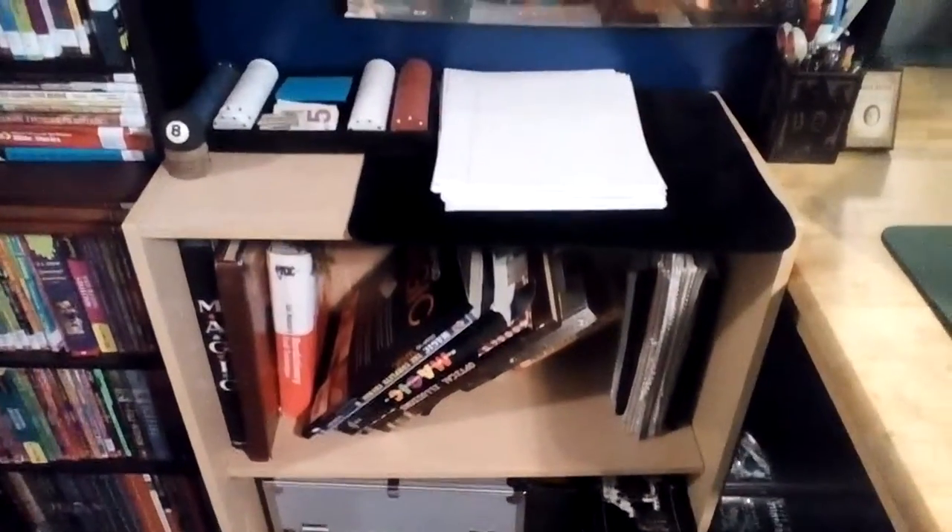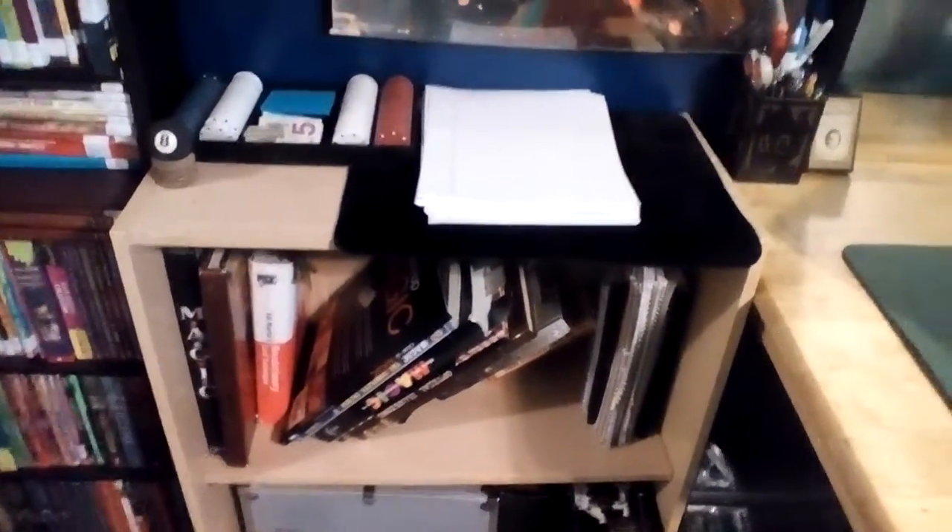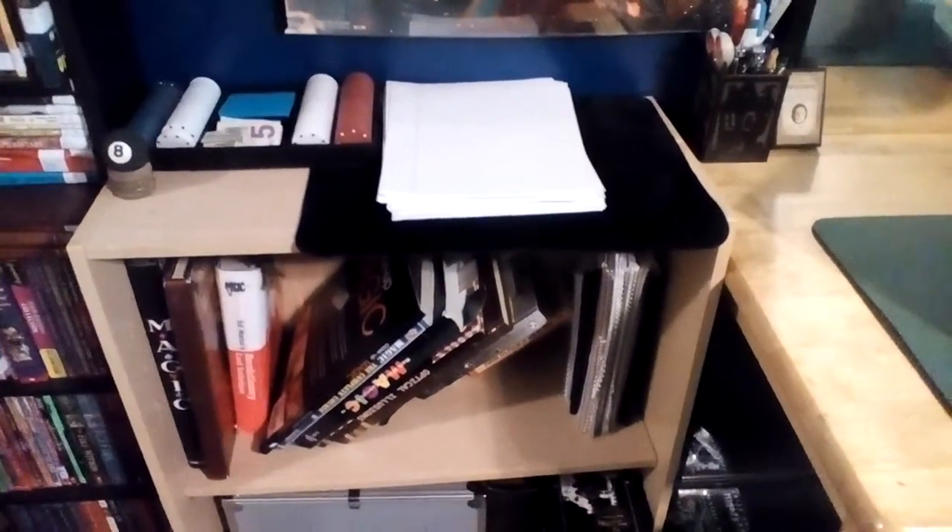I'm going to be doing some more videos about my shelves. The next video is going to be on my playing card collection. See ya.